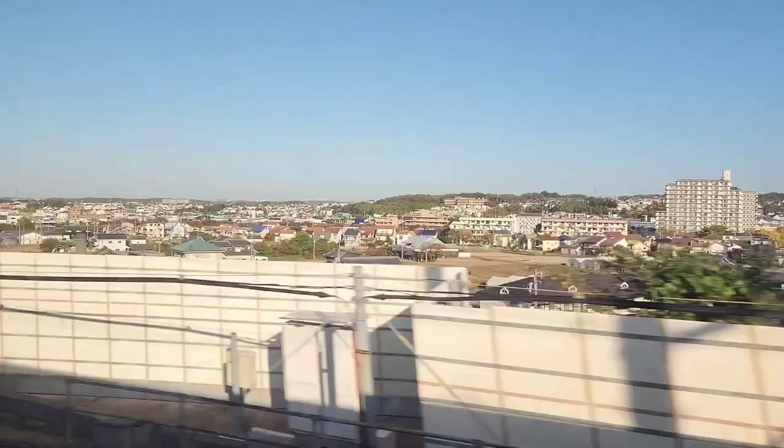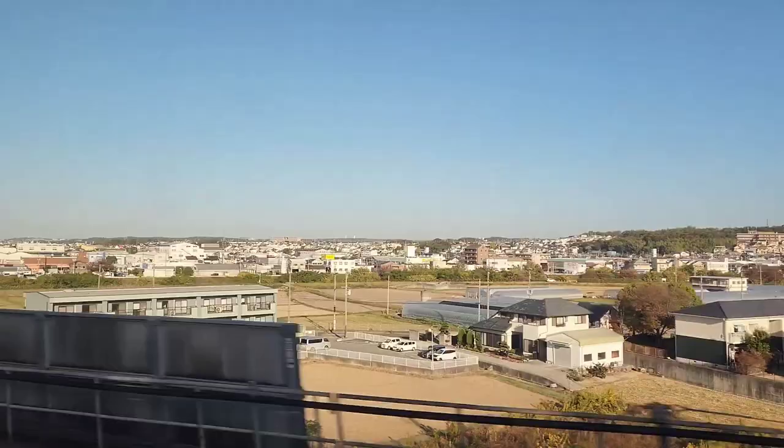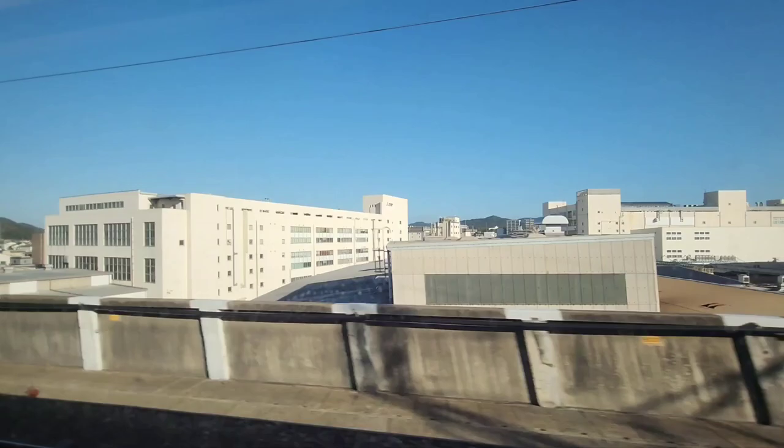And there we go! In the next video you can see a high-speed train passing us. You will see how fast that goes — you cannot even see the windows.